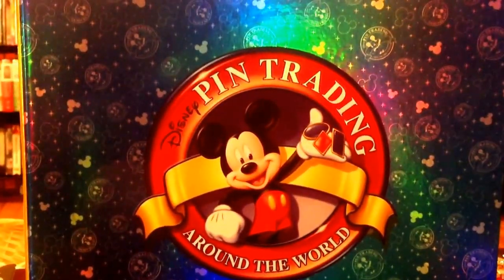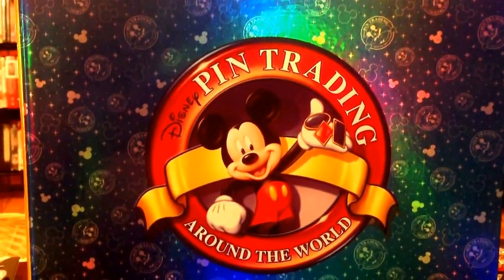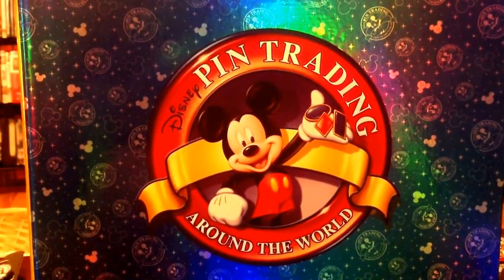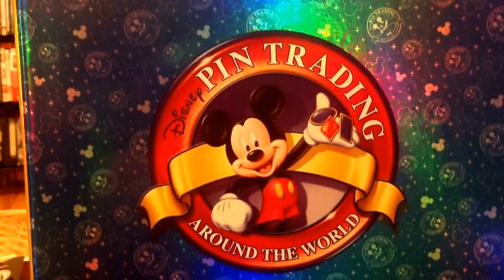Hi everyone, this is Steph and Joe again. It's been a little while since we've uploaded another video, but we have returned from our Disneyland trip. And as promised, we'd just like to share our newest additions to our pin collection with you. Hope you enjoy.